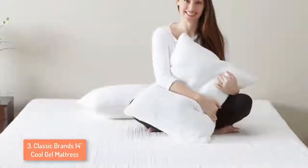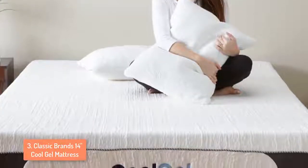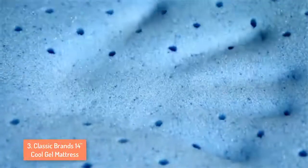The upper layer of gel foam is ventilated, making the foam mattress cooler and breathable. When you purchase this mattress you also get 2 memory foam pillows for free, so that's a big plus. Classic Brands also has great customer service, so it's worth mentioning.